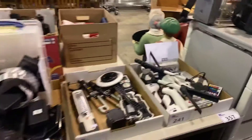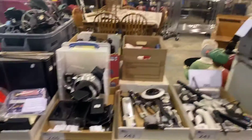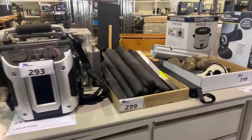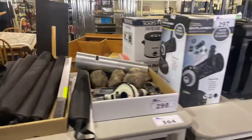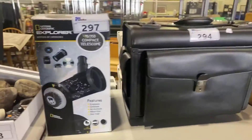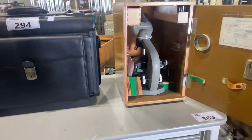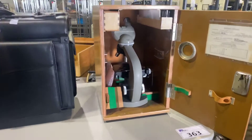Over here, lots of different trays of items. Can't say what the show was — we signed a contract that prohibits us — but we can show you what the product is. Here's a nice microscope.